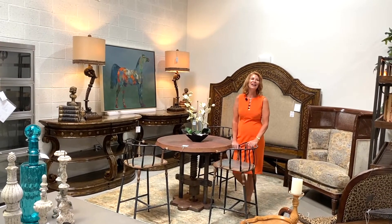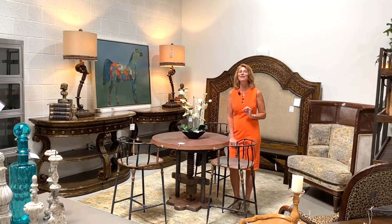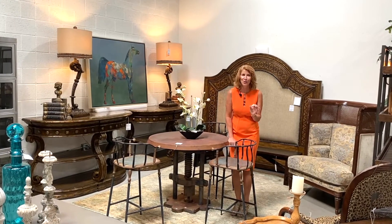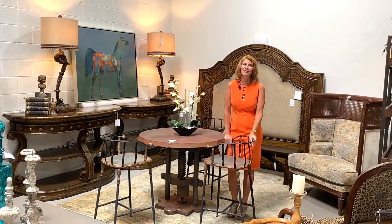Hi, this is Darlene, Avery Lane's Shop Girl. I know when you buy a new house, one of the struggles is to find the perfect bar stool. They come in all different shapes, colors, and sizes, and we've got some great ones here at Avery Lane right now.